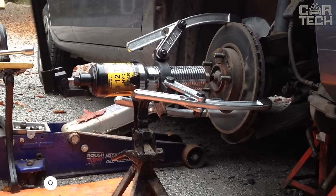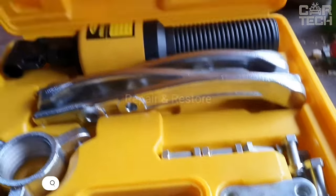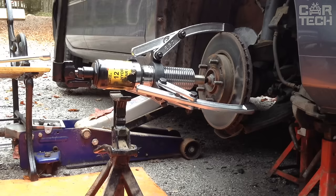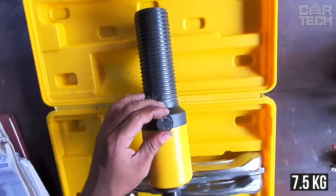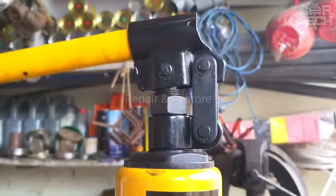A powerful puller for removing brake discs, drums, hubs, ball joints, and more. The output power of this puller is 5 tons, so it is suitable not only for cars but also for SUVs and small trucks. The weight of the puller is 7.5 kilograms and the maximum stroke is 50 millimeters. It folds carefully into the case in which it is sold.